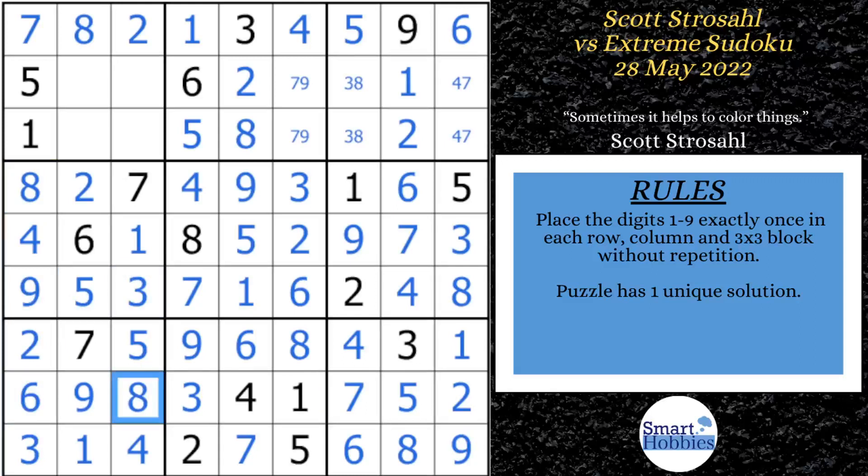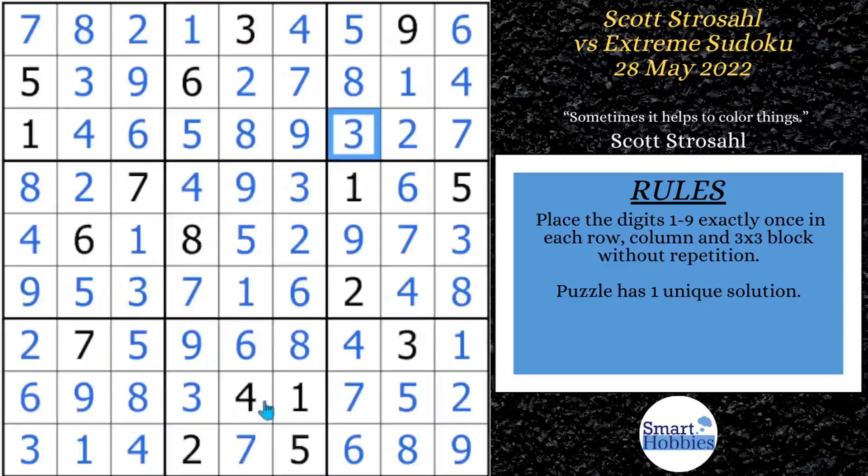He comes up to block one, puts in a three and a four, then sees he's getting a six and a nine — there's a six right there, so this has to be a nine, and that's a six. This allows him to solve for the seven and nine in block two, the four and seven in block three, the three and four in block one, and he finishes up with the eight and three in block three.